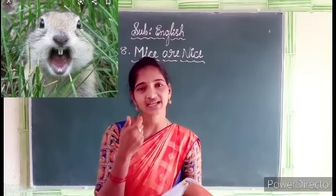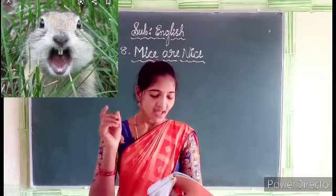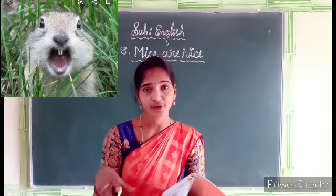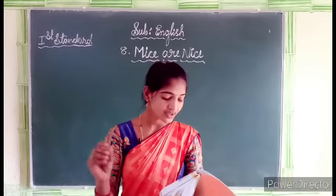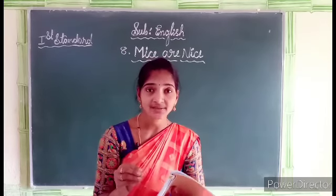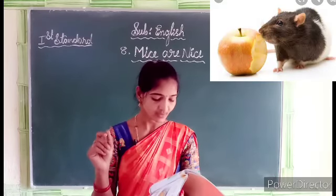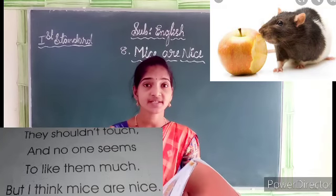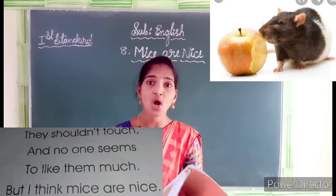Mice teeth are white in color. They run about their house at night — they run about all of their surroundings, their house. In which time does the mouse run? They run about at night. They nibble things they shouldn't touch — they nibble things and shouldn't touch anyone's things in your home.